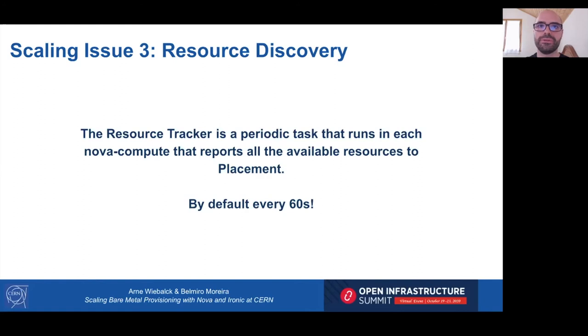I'm Belmiro and I'll continue with another issue we call resource discovery. To create a bare metal instance, the user uses the same Nova APIs as creating a virtual machine. The workflow to schedule an instance to a resource is very similar whether it's bare metal or virtual, meaning placement and the Nova scheduler are used. Placement needs to know about the Ironic resources, and that is done by the resource tracker running in each Nova compute.